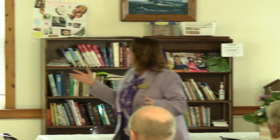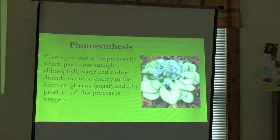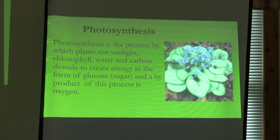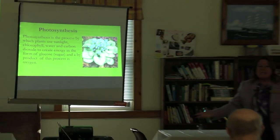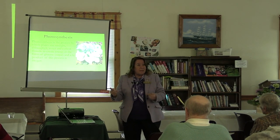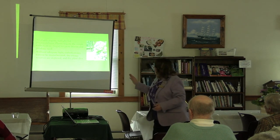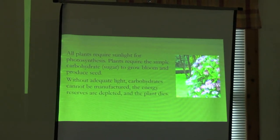Now, photosynthesis — why do we need this? Plants need a little bit of sun, so if you have a place that never gets sun, plants will not live there. Photosynthesis is the process that plants use sunlight and chlorophyll with water and carbon dioxide to create a simple sugar to feed them. Nothing else can do it but plants — they make their own food, and the byproduct is oxygen. Without adequate light, the carbohydrates cannot be manufactured and the plant dies.